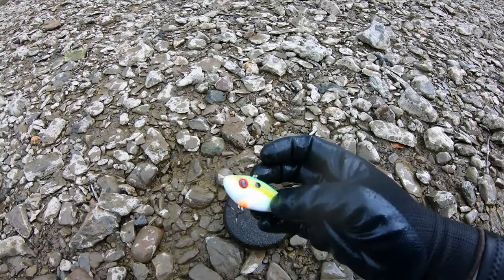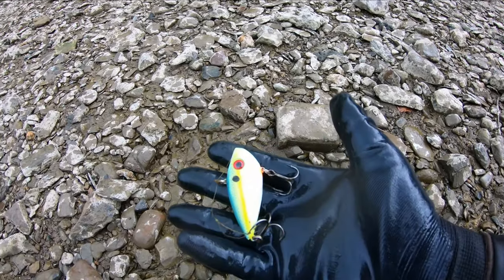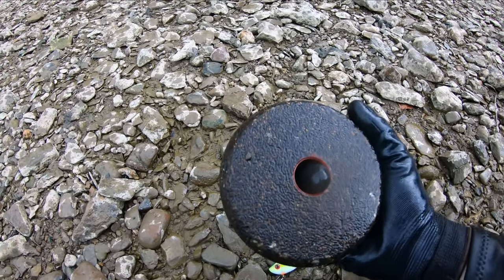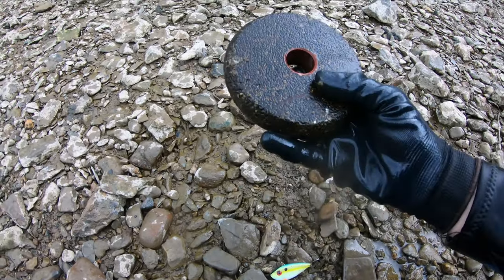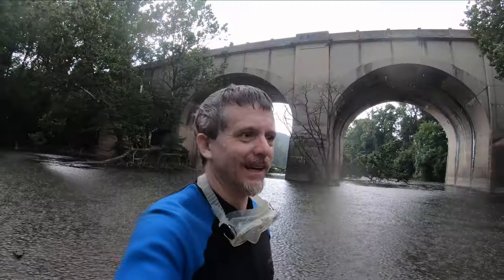I did find this, which is pretty cool. It was just laying right in the middle. And then I found this, which I have no idea what this is. What is that?